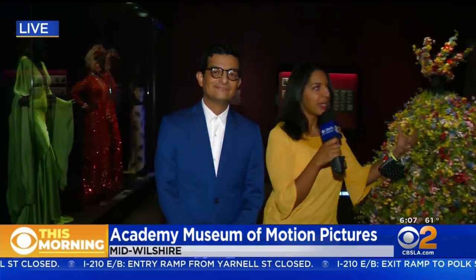Raul Guzman is with me. He's one of the team of curators here. I want to show all of these other beautiful costumes that are here in this room. It's really hard to grasp — how do you even start to tell the story of movies?